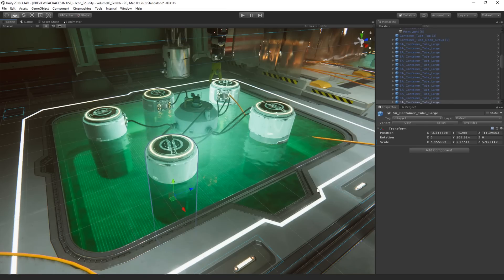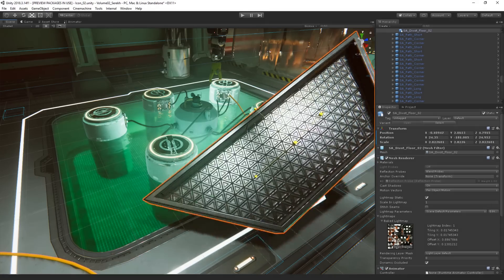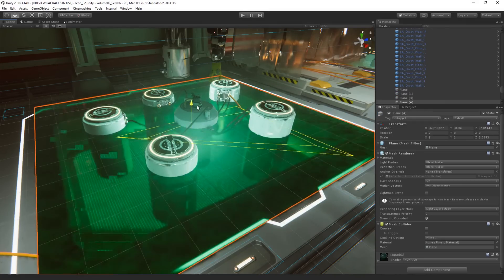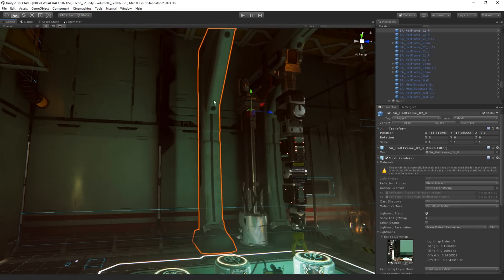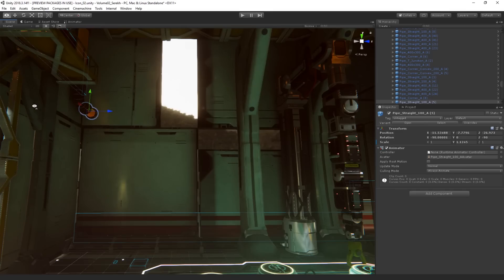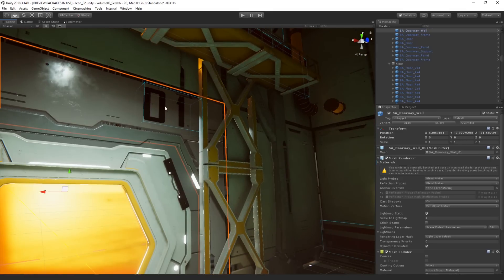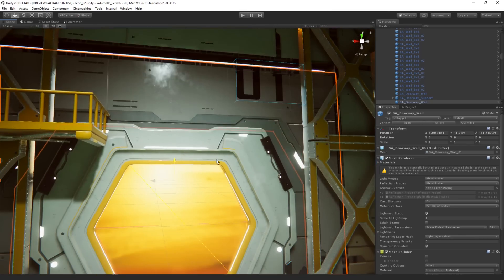If we take a closer look at the environment, we will see that it's built using modular prefabs in order to allow for customization. For instance, we can easily change out anything ranging from decals to single pieces of the walls, or we can completely rearrange the pieces to construct our own lab.